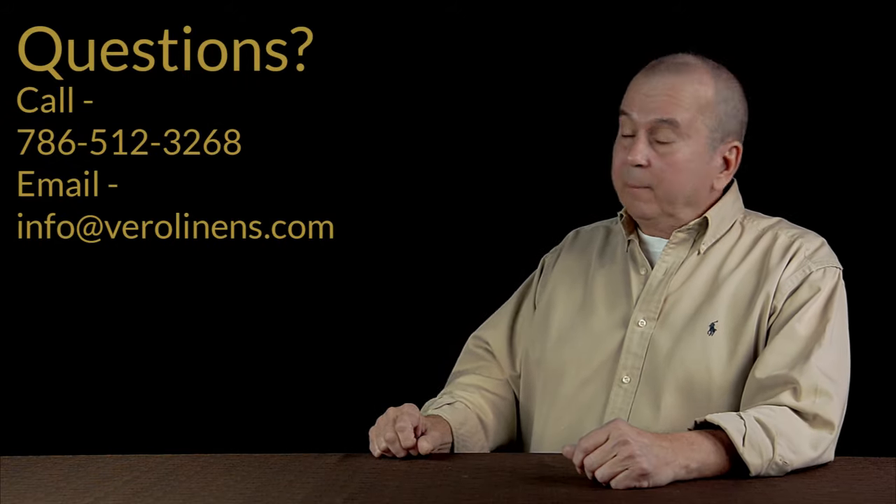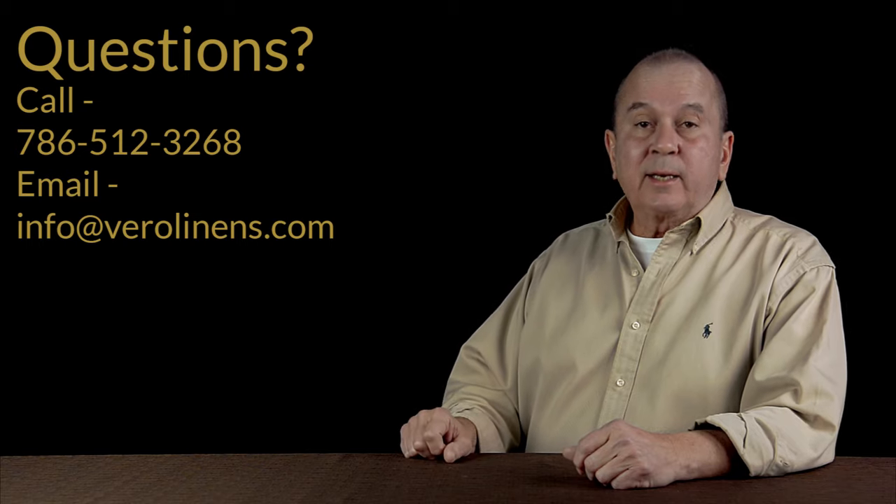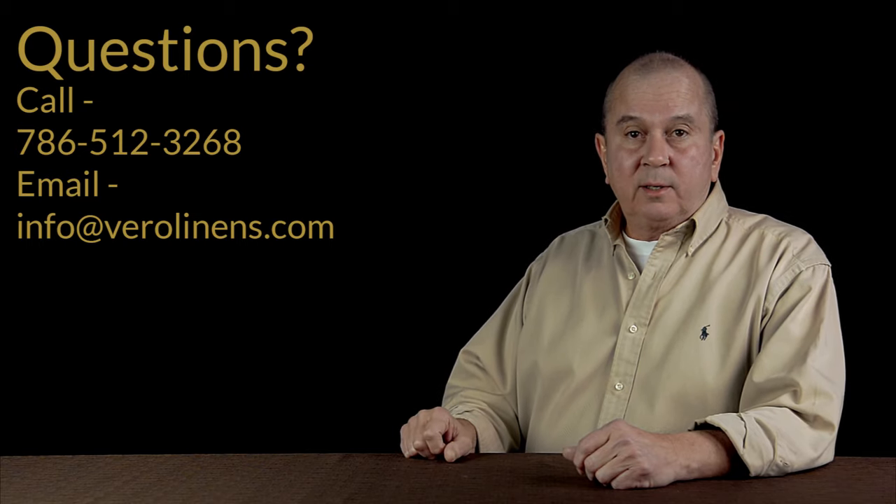Should you have any questions, we encourage you to give us a call or send us an email — we're happy to assist. Thank you.